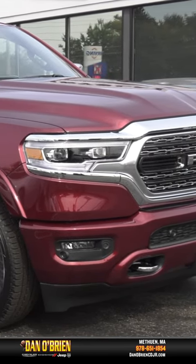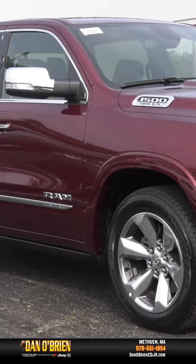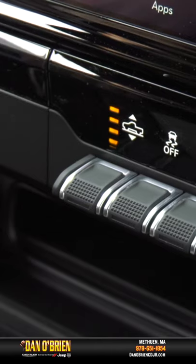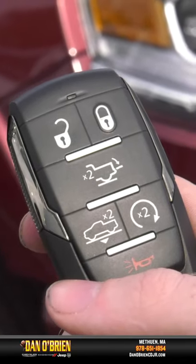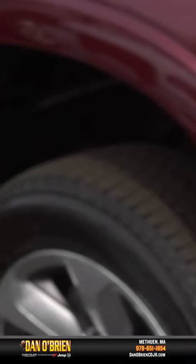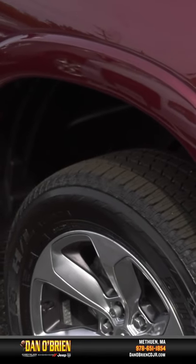Something you may not know about the 1500 Limited is the air suspension on all four corners, preset to 5 heights for comfort and performance. The system works automatically, or you can control it manually from the console or key fob controls for easier entry and loading of the tailgate. Normal ride height provides 8.7 inches of clearance measured from the base of the door sill.